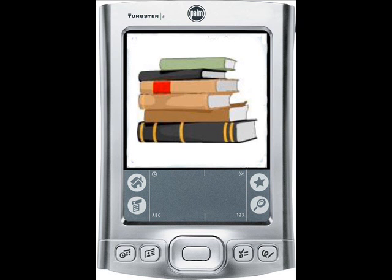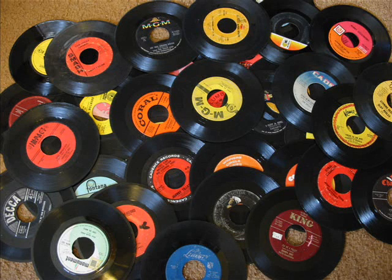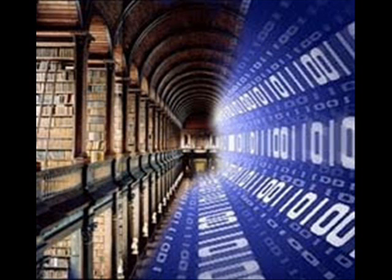Digitization is a transformation into digital format of text and photos from paper, films from reels, music from vinyl or videos from tapes, so it can be accessed from a computer and consulted online.